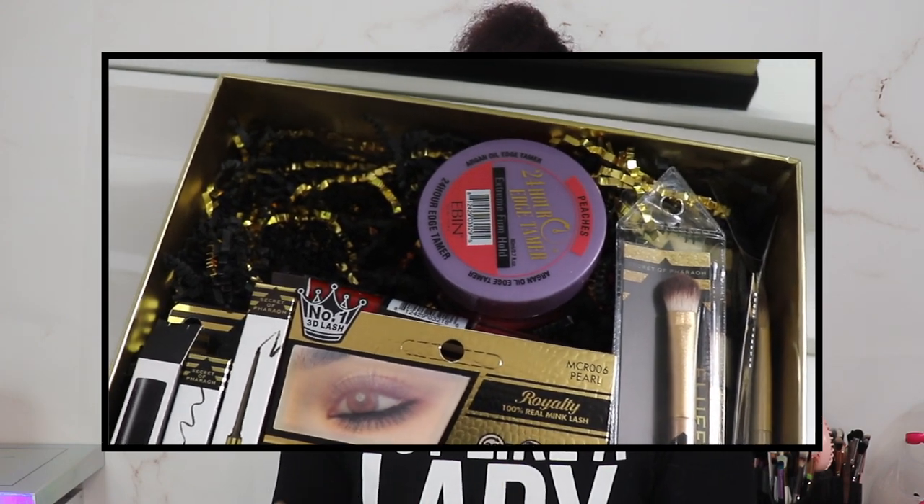I've had this box displayed on my vanity ever since the unboxing and every time I look at it I just want to get into it — so we're gonna get into it! Before we go any further, I'd love for you to hit the subscribe button, turn post notifications to all, give this video a thumbs up, and comment where you're from and what the weather's like right now.